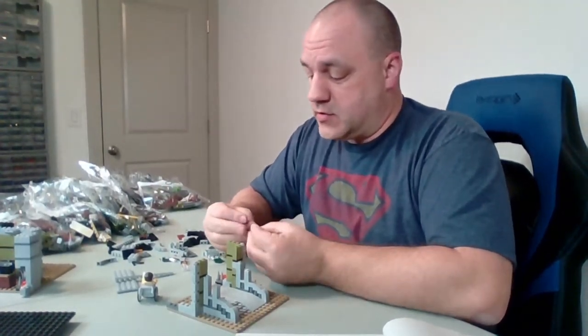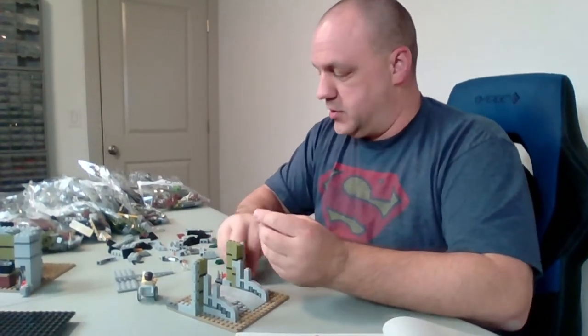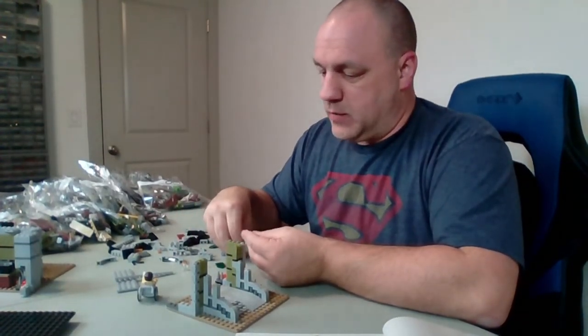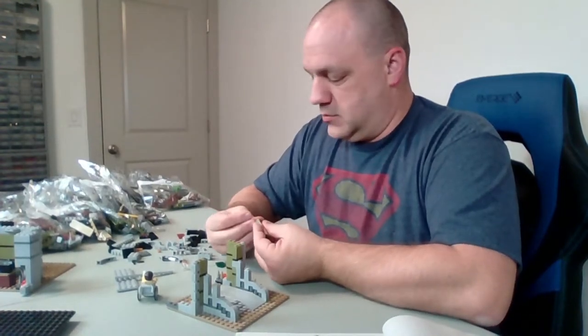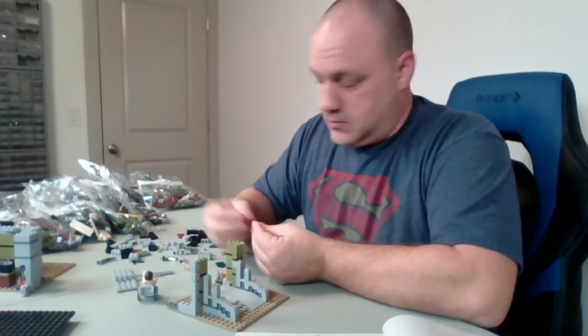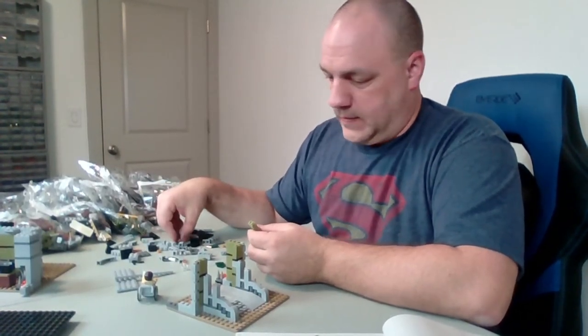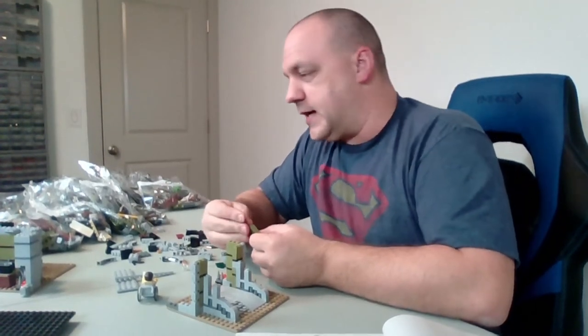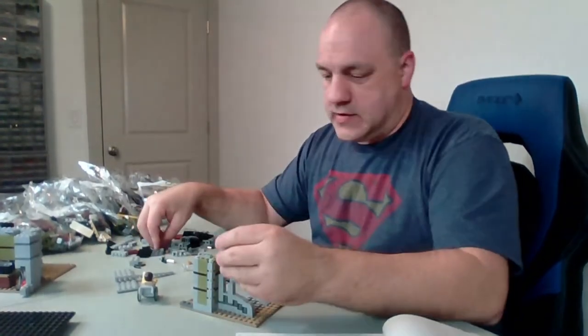After my live stream yesterday, we were almost at 70 degrees here. I took my granddaughter outside and I bought her about 150 pieces of sidewalk chalk, so we were out there decorating the driveway. I'm really liking the look of this haunted house build already. I love this olive green they're using — I think that's a really nice touch.